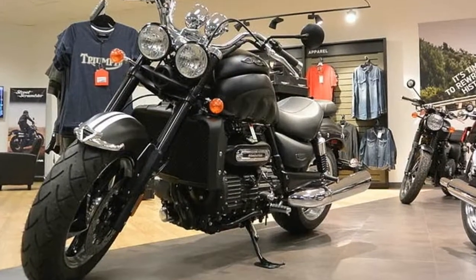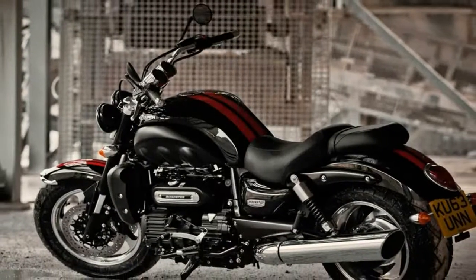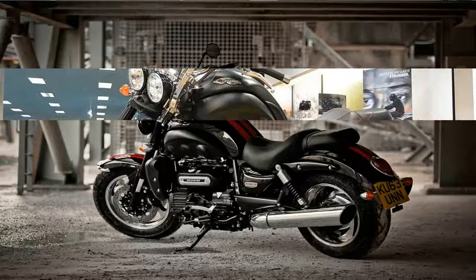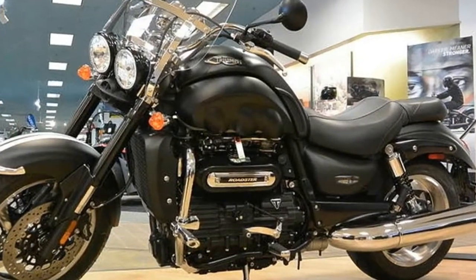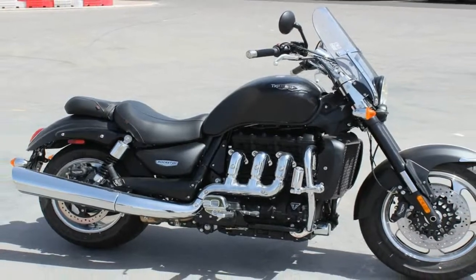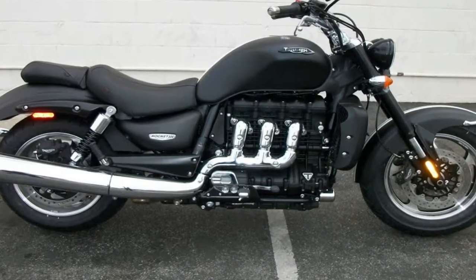It can be a tough thing to take on Harley-Davidson on its home turf, but that's exactly what Triumph set out to do with the Rocket 3 Roadster. The U.S. power cruiser market is awash with big bar bikes from the likes of Moto, Indian, and even remaining Victory stock, plus the plethora of Harley-Davidsons, so there is no shortage of competition for this Brit. What is Triumph doing to overcome that?